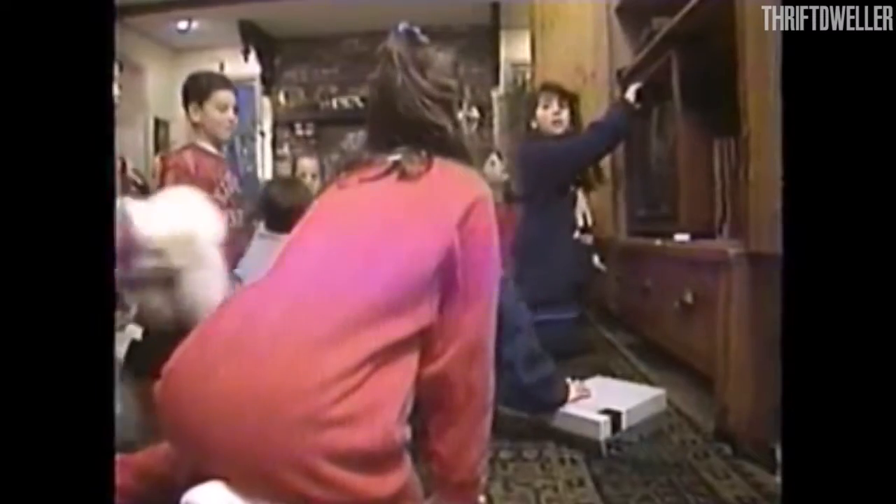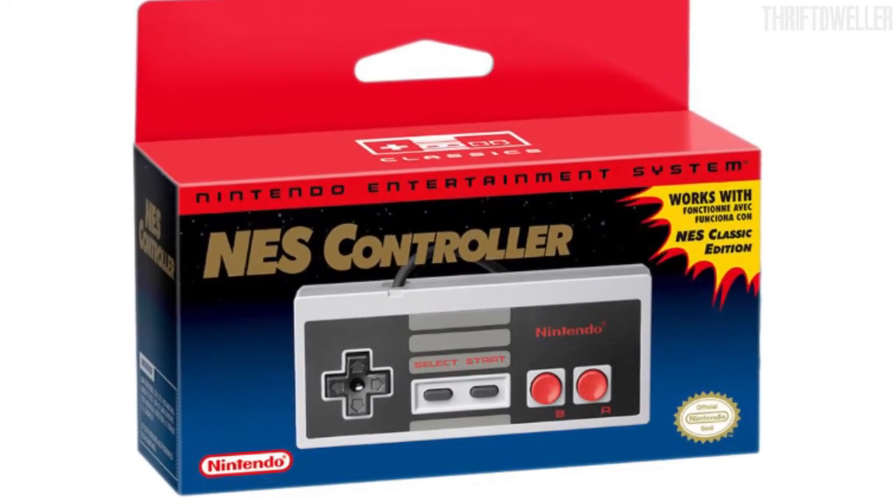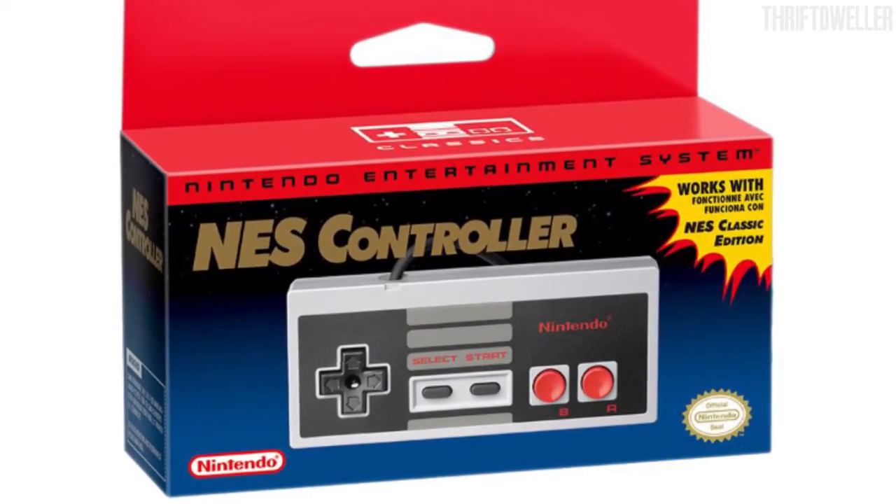However, if you want to play with a friend, you'll have to purchase a second controller for $9.99 US. Expectations are high, but only time will tell if the $59.99 US dollar price tag is worth it.